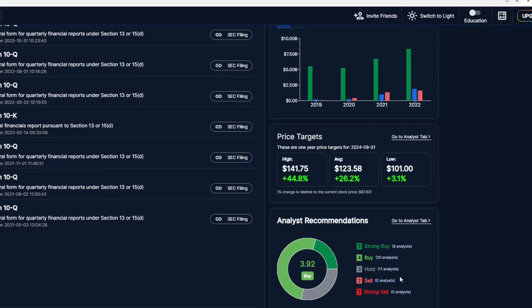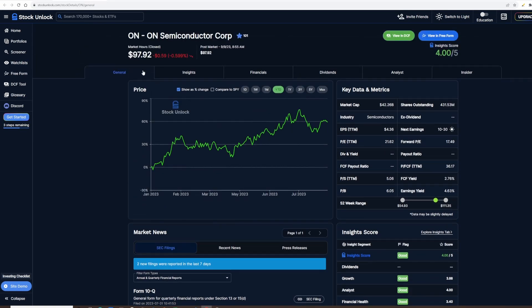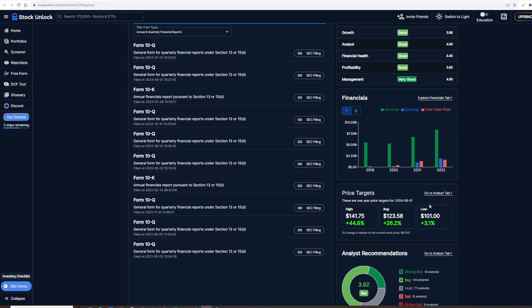Here we have the summary of analyst buy orders and some price targets. The high is $141, the average is $123, and the low is $101. Comparing that to where the stock is now, analysts do expect it to go up a little bit, but that's just to be taken with a grain of salt — your own research will tell you where the stock is likely to go.